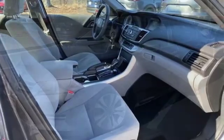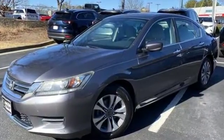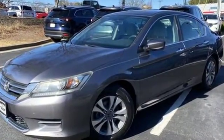Honda has a world renowned reputation for reliability. Driving is believing. Test drive it today.